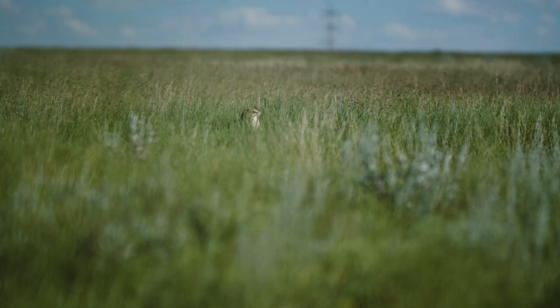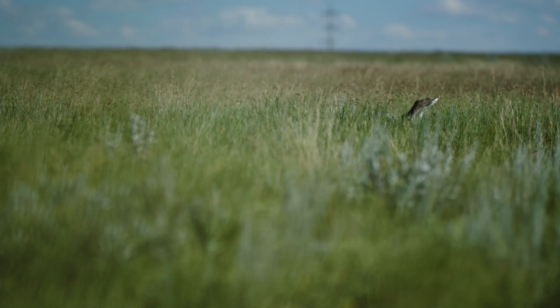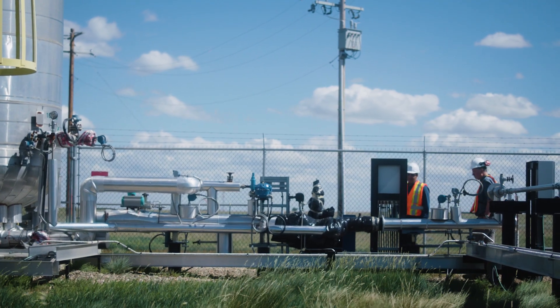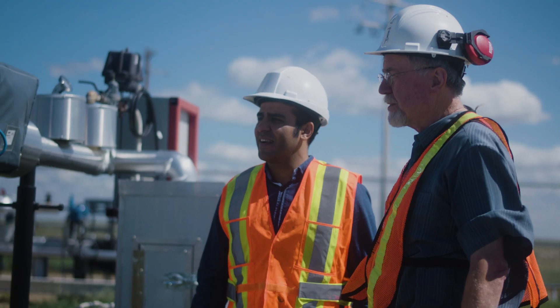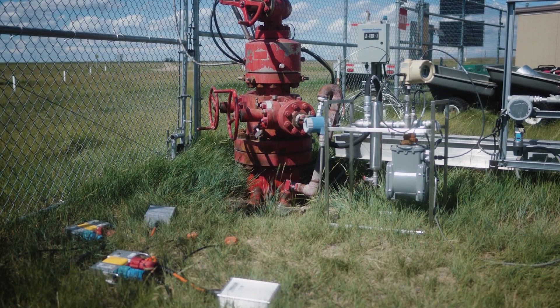My name is Don Lawton. I'm the Science Director for Carbon Management Canada, CMC. We're located at the Newell County facility for CMC, which is just outside of Brooks, Alberta. We established this back in 2014 and built it through 2017, and we're injecting CO2 at a relatively shallow depth — about 300 meters — to understand how we can monitor CO2 being injected underground for safe storage.